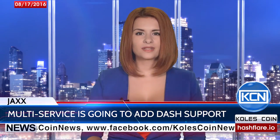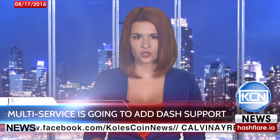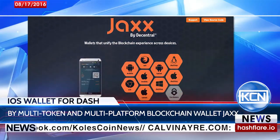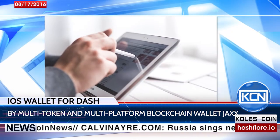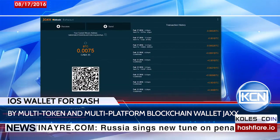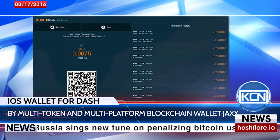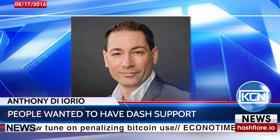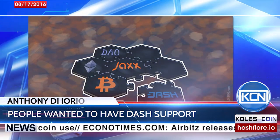Jaxx, the multi-token and multi-platform blockchain wallet, is going to include support for Dash. The first iOS wallet for Dash by Jaxx will be released soon. Jaxx is a platform where you don't have to put in much information to get into your wallet — just code stored on your computer — released on nine platforms but with the same interface and code base. As CEO of Jaxx, Anthony Diorio said in an interview for Dash, Dash was the fourth token added to the wallet because of its activity and community asks.